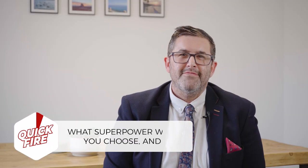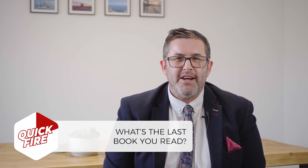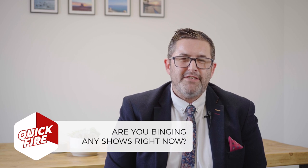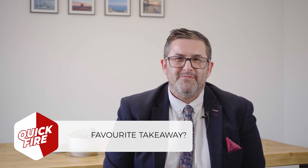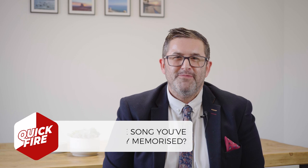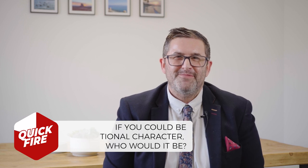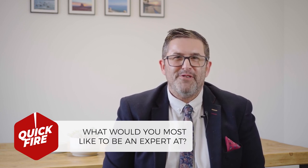Early bird. Favourite song? Oasis — Wonderwall. Pet? Dog. Favourite film? Kung Fu Panda. Office pet? An office dog. What's your superpower? Well, you know that saying: jack of all trades but master of none — that's me.